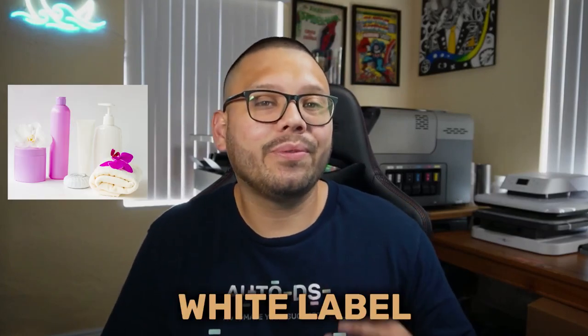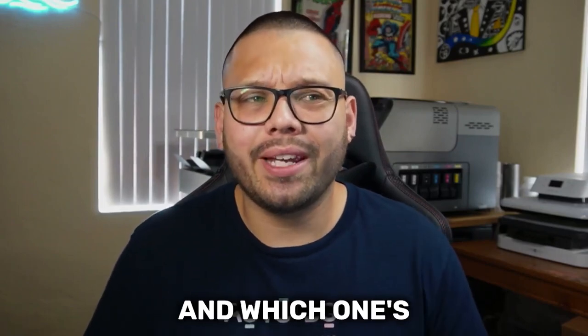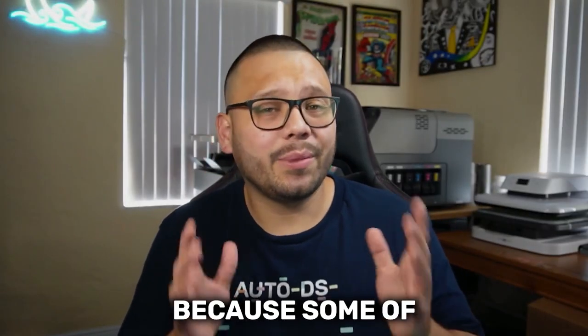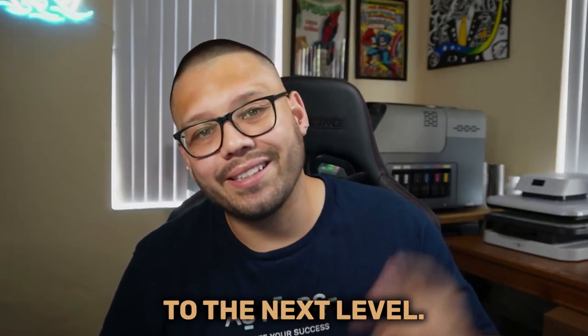In today's video, we're going to be talking about white label versus private label dropshipping. What are they? What's the difference? Which one's better and which one's more profitable? Make sure you stick around all the way to the end of this video because some of the things I'm going to talk about here could potentially help take your dropshipping business to the next level.